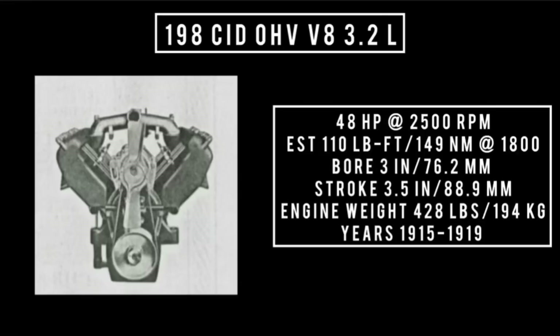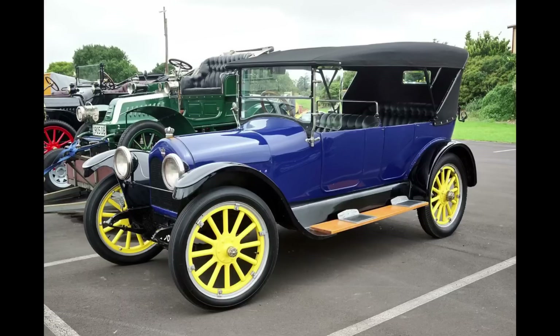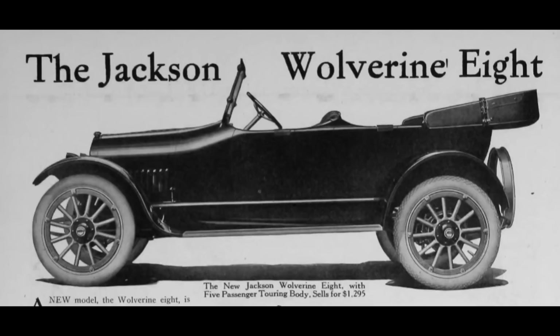Next was the 198 cubic inch displacement overhead valve V8, 3.2 liters — good for 48 horsepower around 2,500 rpm, with an estimated 110 pound-feet (149 newton-meters) around 1,800 rpm, with a bore of 3 inches and a stroke of 3.5 inches. This engine weighed 428 pounds. Years used: 1915 through 1919. It could be found in the 1916 Biscoe as well as the Jackson Wolverine from 1917 through 1918.